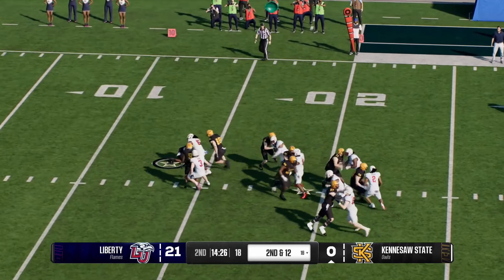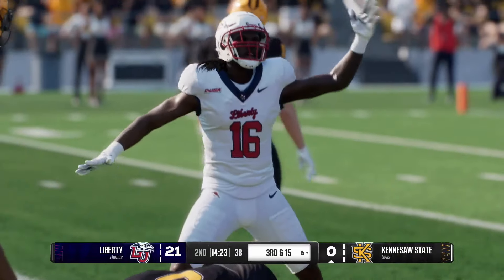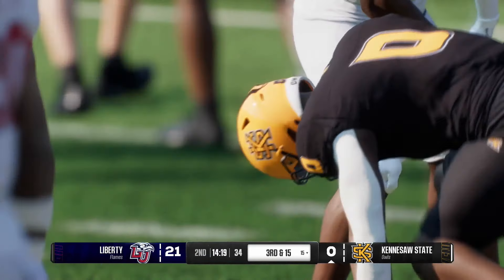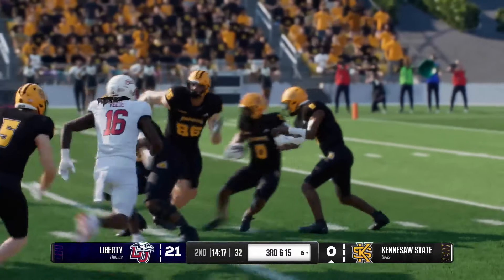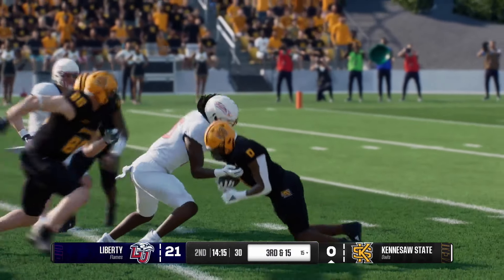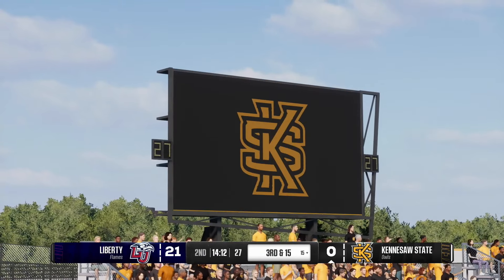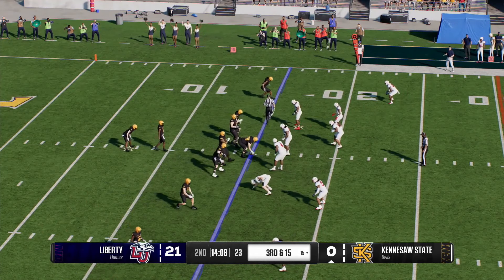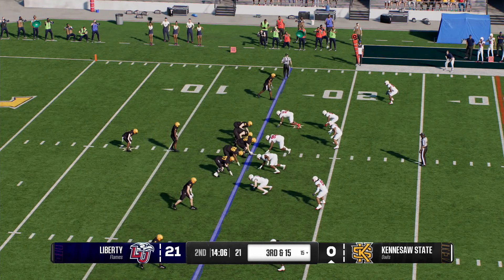He leaves it with the back — dropped behind the line of scrimmage, that'll be a loss of three. Defense did a really good job stringing that one out. You've got to see the counter when you start to pull guys — understanding you're going to spill that ball, make sure it bounces outside, doesn't come downhill. Great job by the defense understanding that and pursuing to the football.